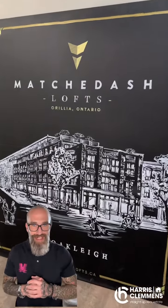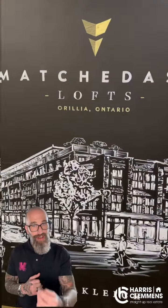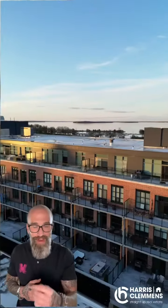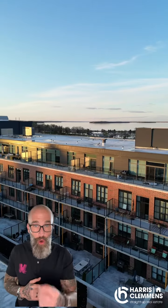Welcome to 21 Matcha Dash Lofts in Orillia. We currently have just under an 820 square foot unit, one bedroom with a 540 square foot open terrace.